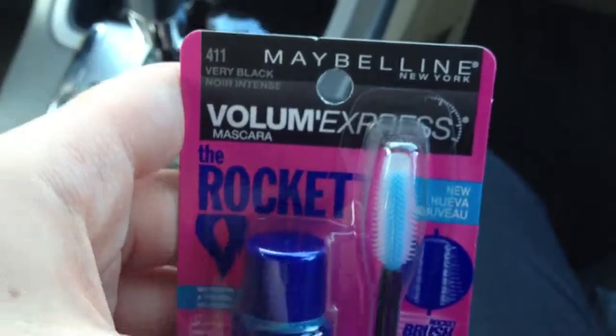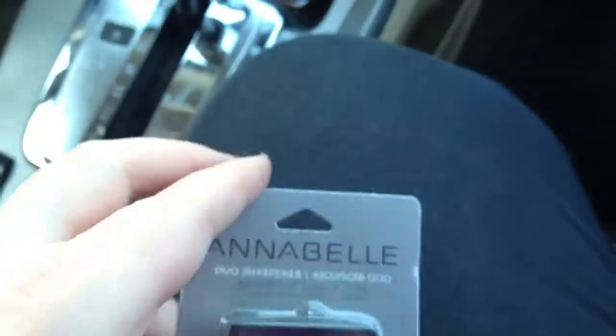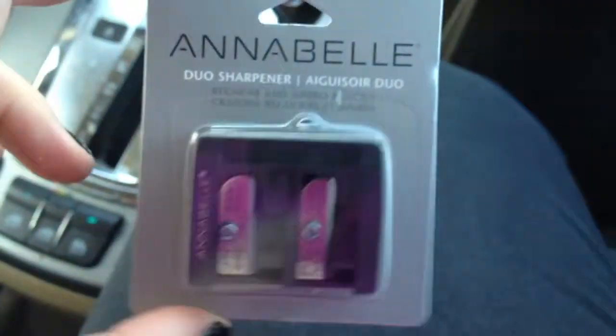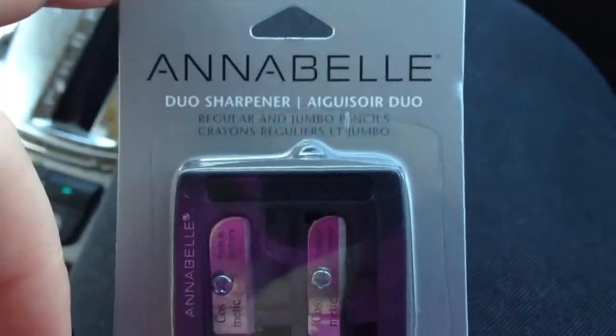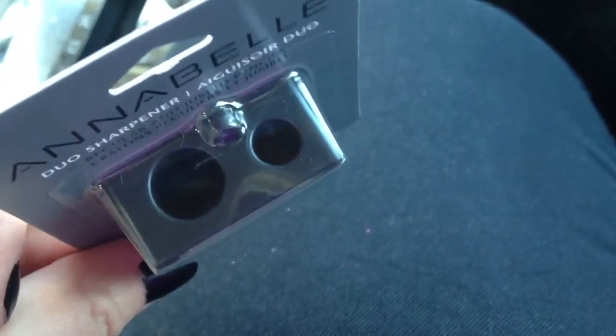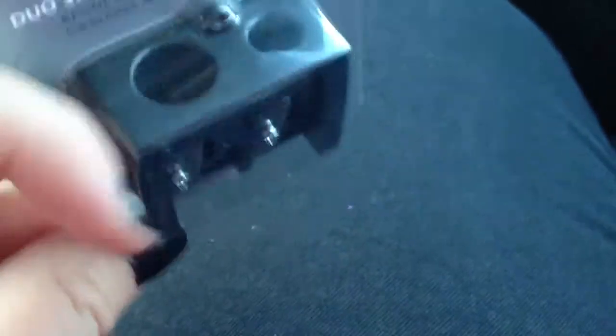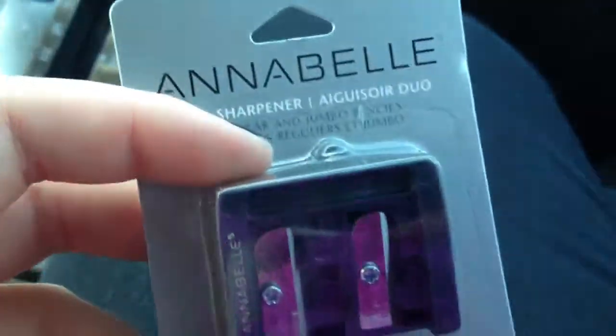It gets better with age — as the air gets in and it dries up a bit, it gets a lot better. I then needed a sharpener, so I got Annabelle's Dual Sharpener. I figured I could use it for regular eyeliners and lip liners and stuff, and there's a jumbo size as well. This was only about $3, so I thought I'd pick that up.